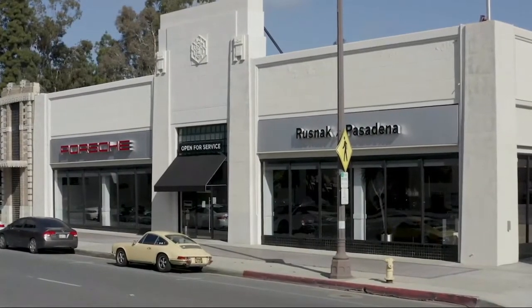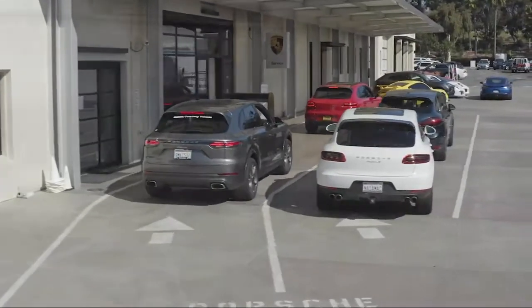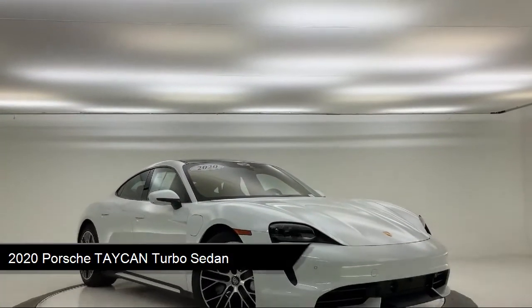Welcome to Rusnak Pasadena Porsche, your premier destination for purchasing a vehicle. Here's a look at another one of our great vehicles in our inventory.